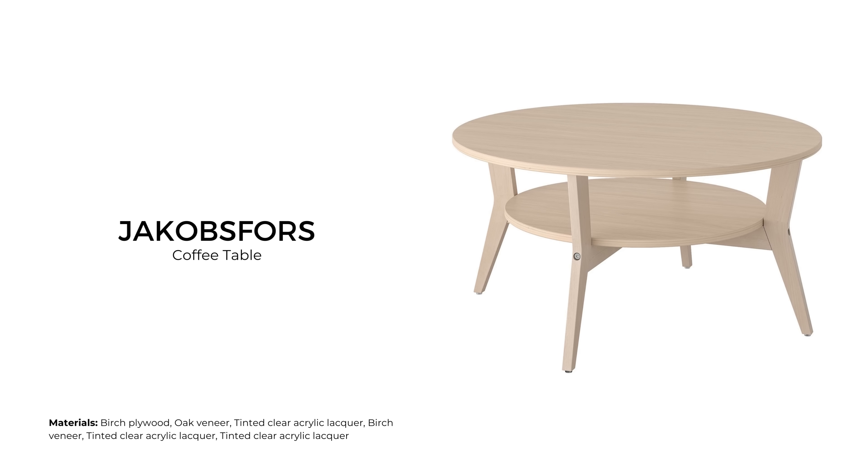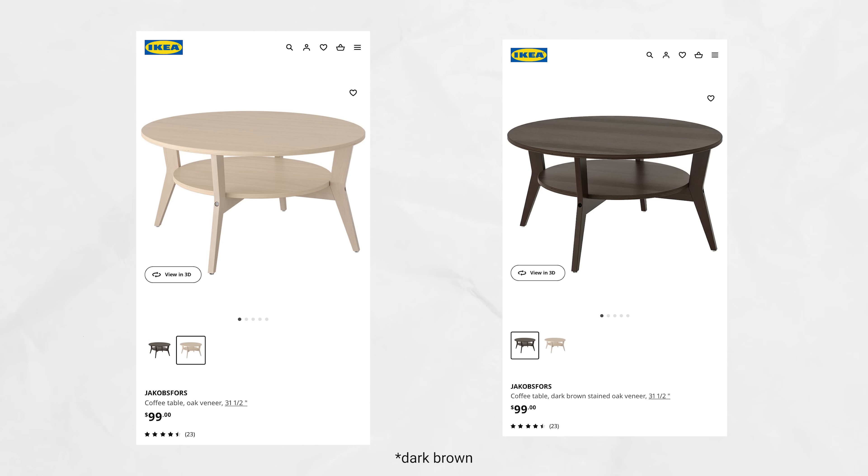The Gladom coffee table has a round tabletop constructed in birch plywood with an oak veneer. It is a simple round coffee table designed with a shelf and slightly flared legs that would work well in any contemporary space. This coffee table comes unpainted or in black and sells for $99 USD.